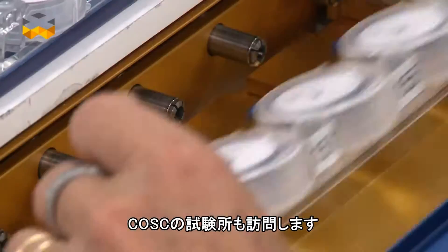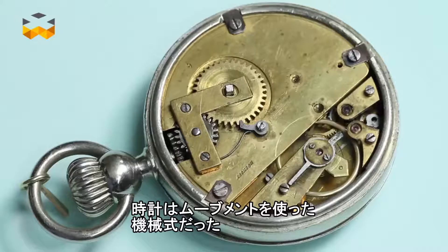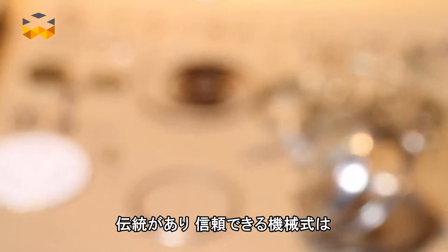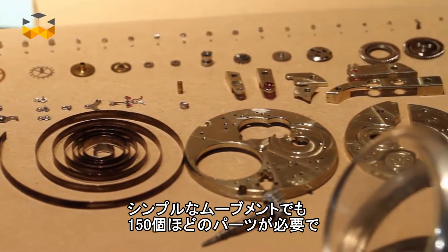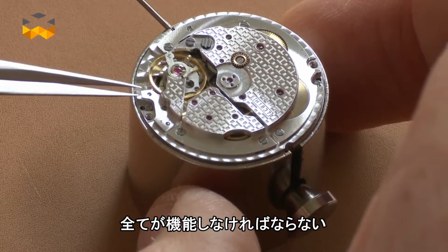The COSC is actually a label that certifies the accuracy of a movement. Before becoming electronic during the 70s, watches were powered by tiny mechanisms called movements or calibers. Today they constitute the main interest in luxury watches as they embody tradition, know-how and reliability. A simple movement contains about 150 minuscule parts that have to be produced and then adjusted to function perfectly with one another.